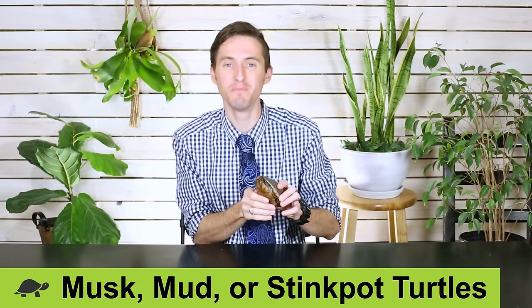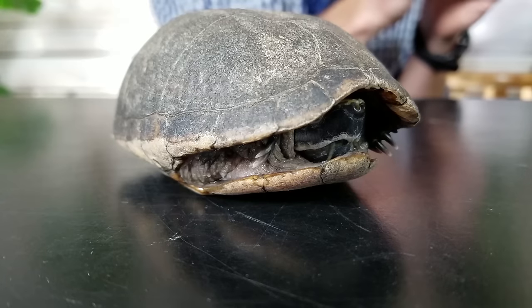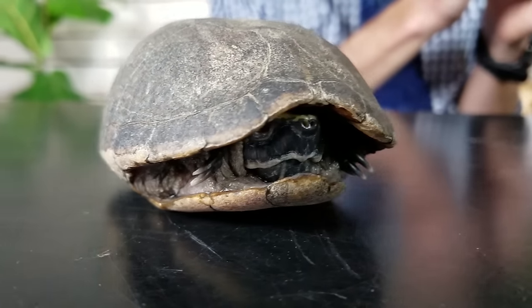Our next contender for greatest pet turtle on planet earth are mud, musk, and stinkpot turtles. These are all very closely related to one another and are totally rad turtles that a lot of people have never seen or heard of. When they are in their enclosure — instead of in my hand where they look like a rock — they're going to act very, very differently. They are awesome pet turtles.